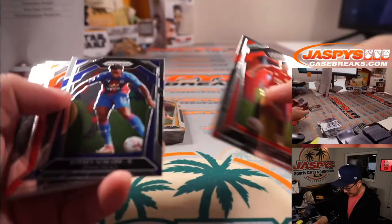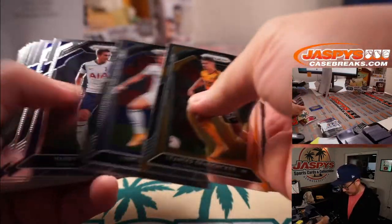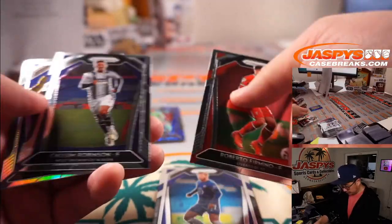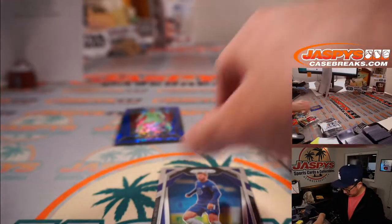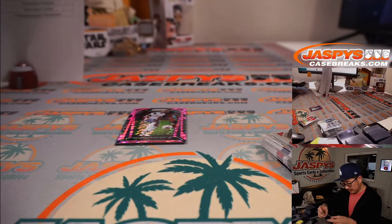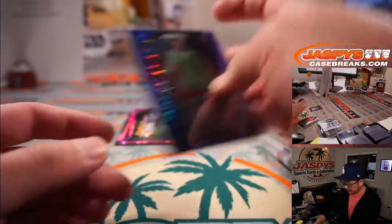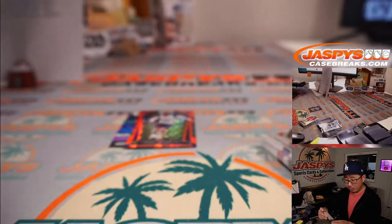Good luck, last one. Daniel James leading us off right on the top. This is Timo Werner. And Pascal Groß for Brighton. This might be Timo Werner's first Chelsea card. And then we've got Illan Meslier for Leeds — that'll be for Kyle. We've got a Pink Pulsar, Davinson Sánchez for Tottenham — Richard.